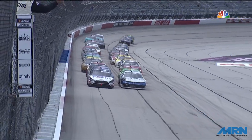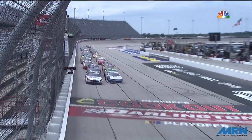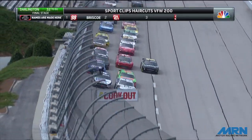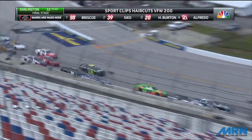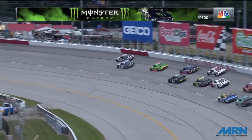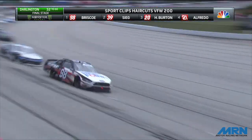Chase Briscoe is restarting on the outside of row one. Green flag in the air. Ryan Sieg on the inside, right behind Ryan comes Harrison Burton. Further back, Ross Chastain is going to stack them three wide. Denny Hamlin goes three wide and dive bombs under the slower car of Colby Howard.